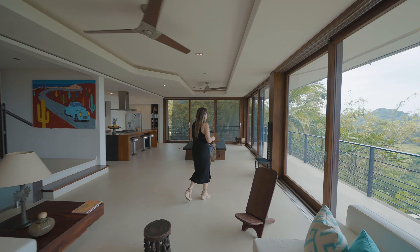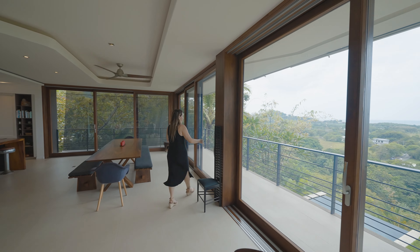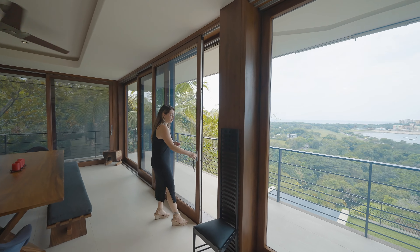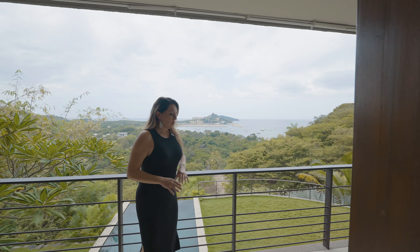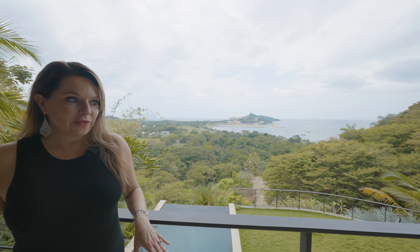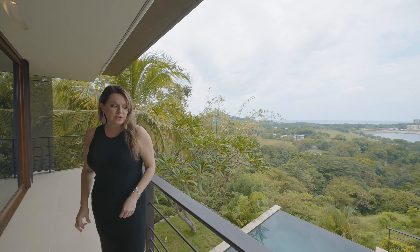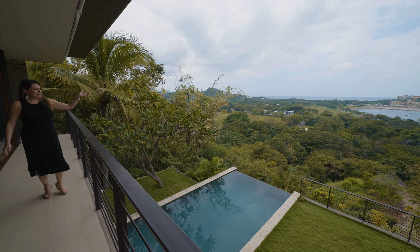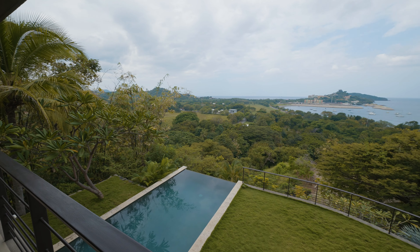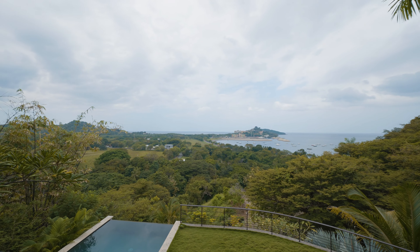There are multiple terraces in this home, which I absolutely love, and you have this beautiful Egyptian tile flooring throughout the entire terrace area. You have an amazing pool on the bottom level, and of course you have the incredible views of the Flamingo Marina, which just completed its first phase.